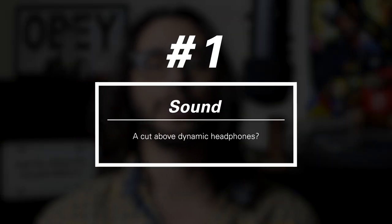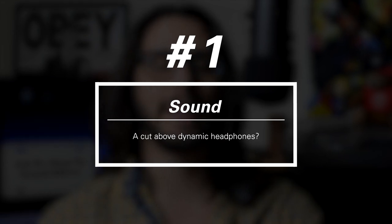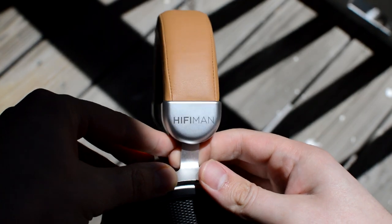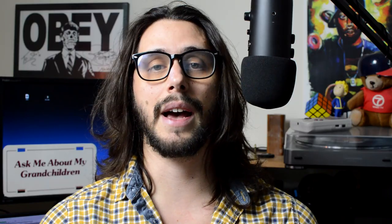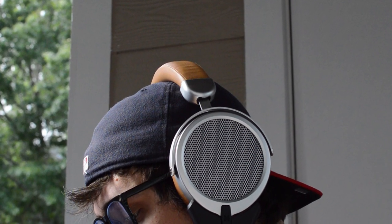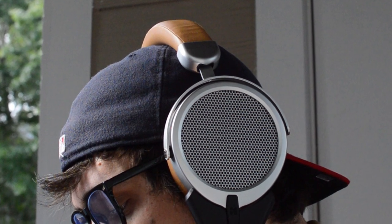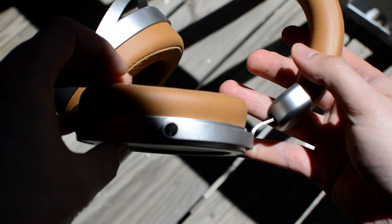Number one: the sound. The absolute best quality about the Deva is how it portrays recorded music. Specifically, instrument timbre and decay are two qualities about planars that make them stand out from the crowd. They really give you a true sense of how an instrument may sound in real life versus the way it sounds through a conversion process, i.e. a DAC. You'll get a sense that the instruments have a lusher, richer quality to them, and tonality is a cut above. In some ways it kind of actually feels like you're listening to music in a studio space rather than through headphone drivers, though these effects can be incredibly subtle and in large part depend on the track in question.